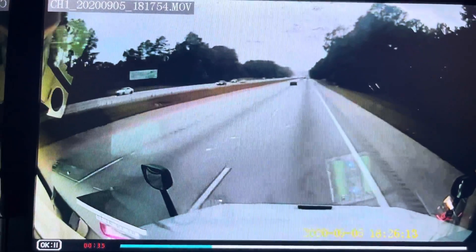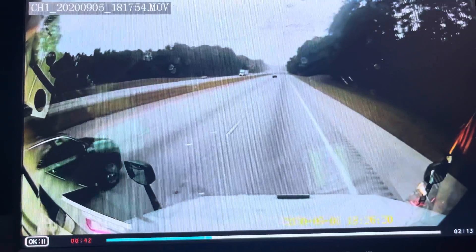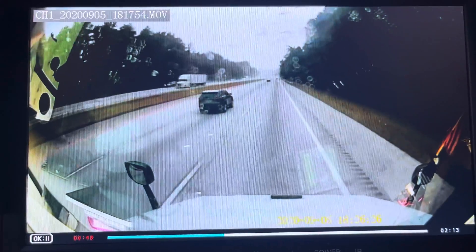The time and date stamps are wrong on this because it resets when I power the truck off. The time and date resets itself because I have a kill switch on the truck, so I kill the batteries.